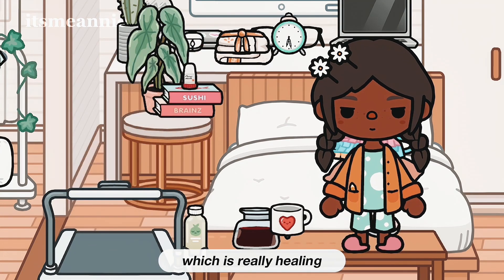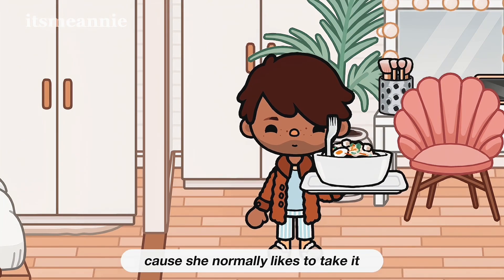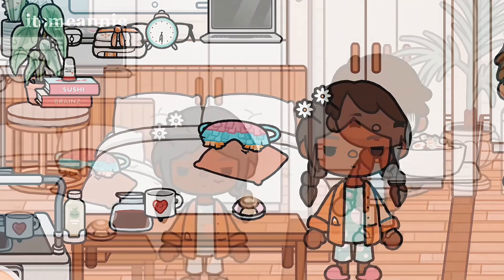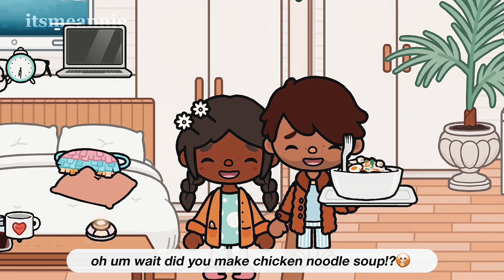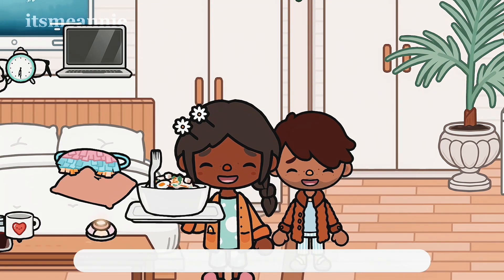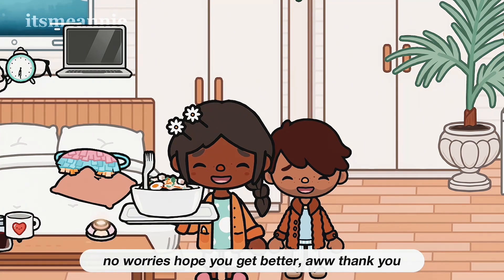Chicken noodle soup is really healing especially when I'm sick. I'm going to give Annie some because she normally likes it when she's sick. She says: 'Oh wait, did you make chicken noodle soup?' 'Yep, just for you!' 'Thank you so much, I was actually going to make it for myself right now.' 'No worries, hope you feel better!' 'Thank you!'